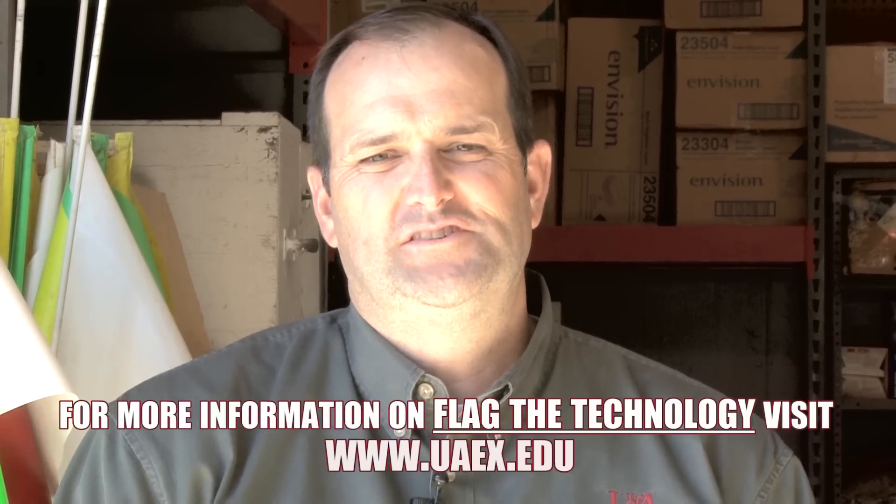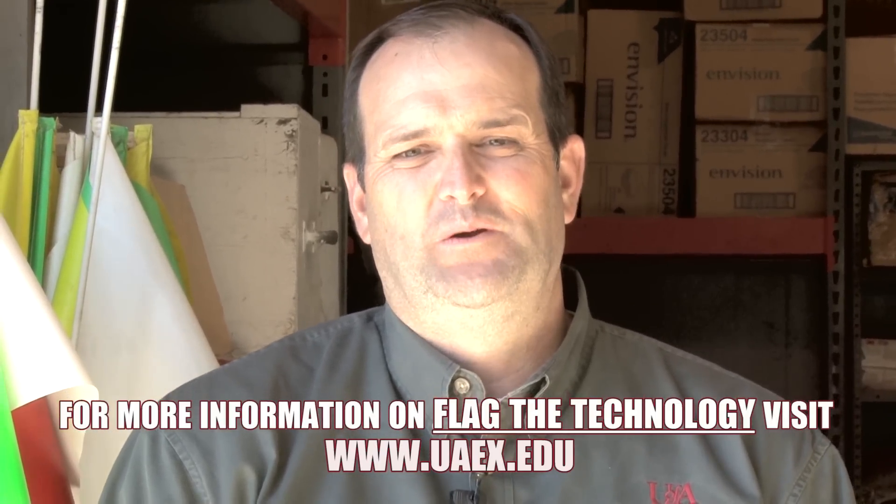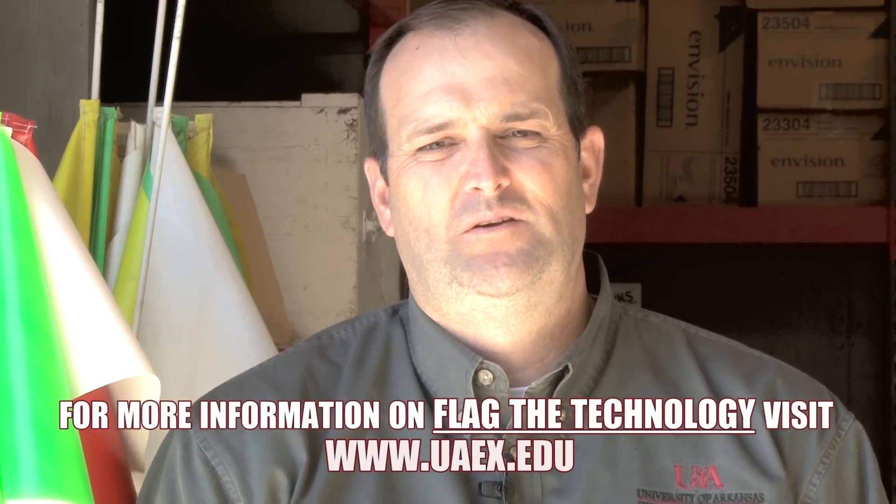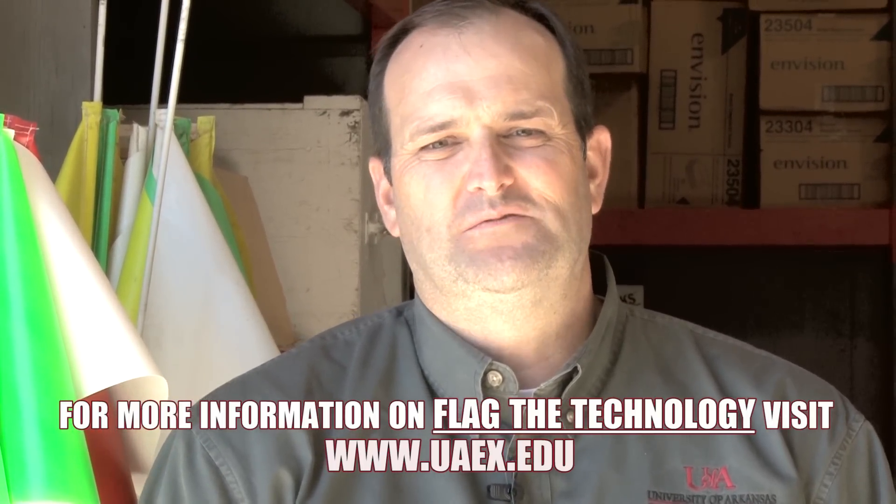Flag the technology is funded by the Arkansas Soybean Promotion Board. For more information on how you can participate in this program, visit our website at www.uaex.edu or see your county agent for more details.